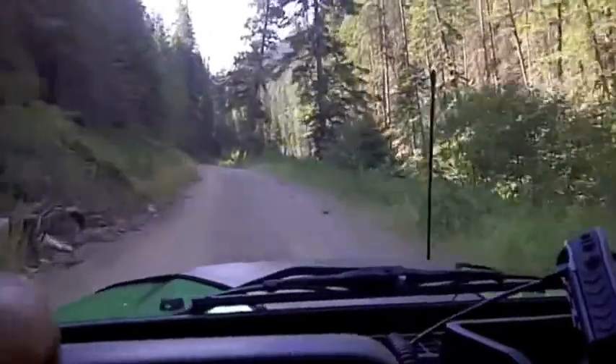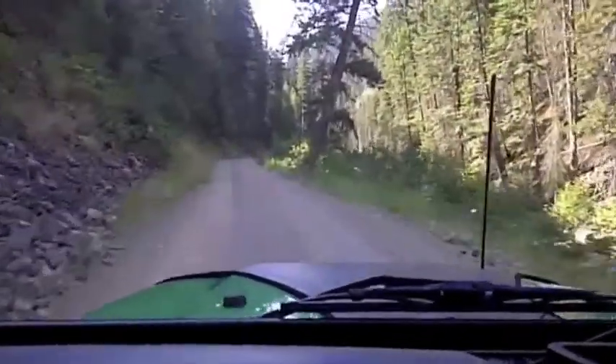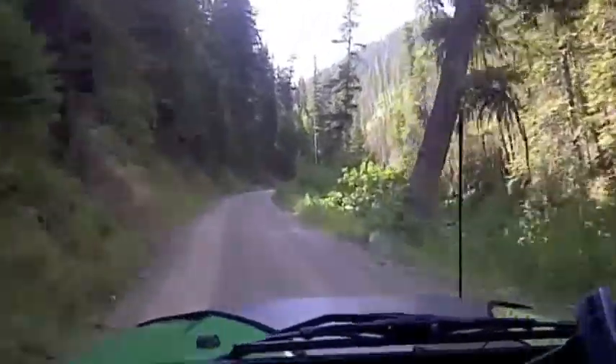But this road right now is really in pretty good shape. I wouldn't have any problem bringing a bike over here at all.